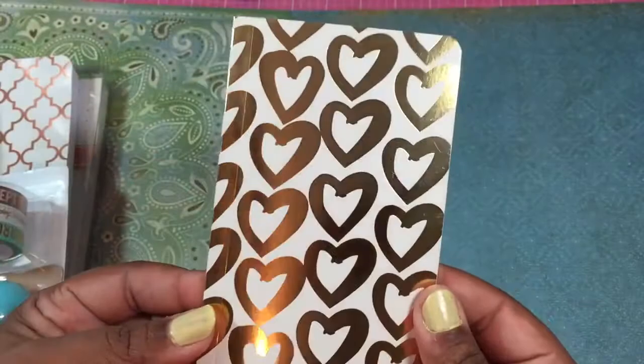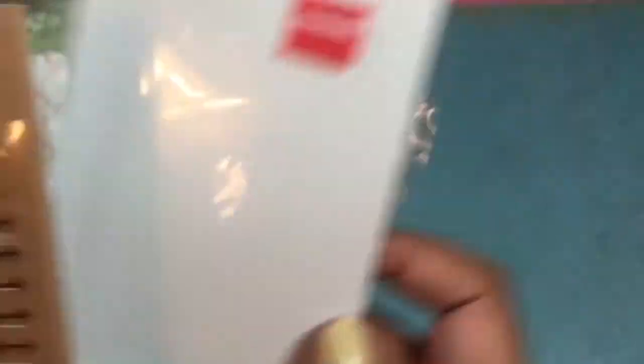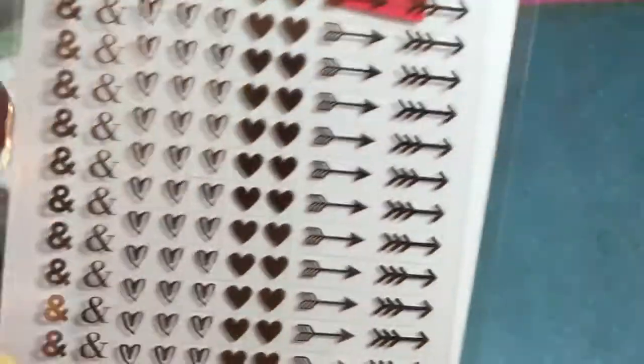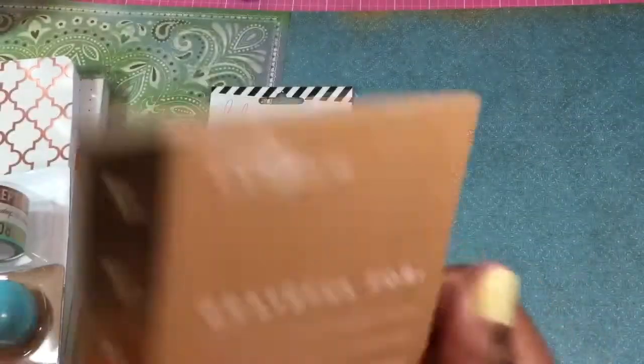I'm going to show you this one first — somebody gifted this to me, so this isn't what I bought yesterday, but it kind of goes with what I picked up with the gold foil and everything. Then this Heidi Swap package here was $1.97, and I had a 20% off coupon. It's the memory planner, and it comes like this. So you have these gold hearts, arrows, ands, and all that kind of stuff. But what I liked was this pad of craft paper and the gold — the craft and the gold together is fabulous.